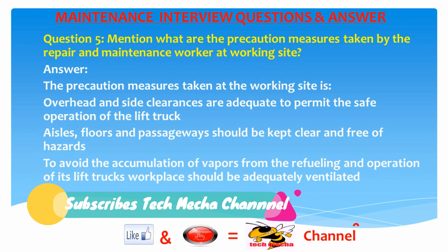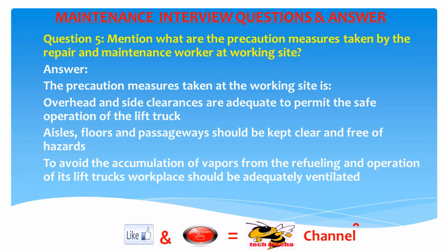Question 5: What precaution measures are taken by repair and maintenance workers at the working site? Answer: Overhead and side clearances should be adequate for safe operation of lift trucks. Aisles, floors, and passageways should be kept clear and free of hazards. To avoid accumulation of vapors from refueling and operation of lift trucks, the workplace should be adequately ventilated.